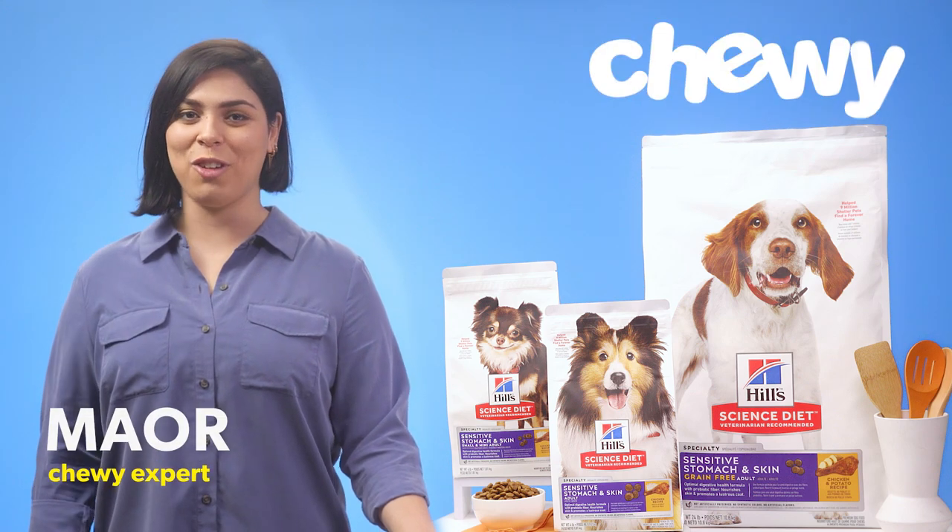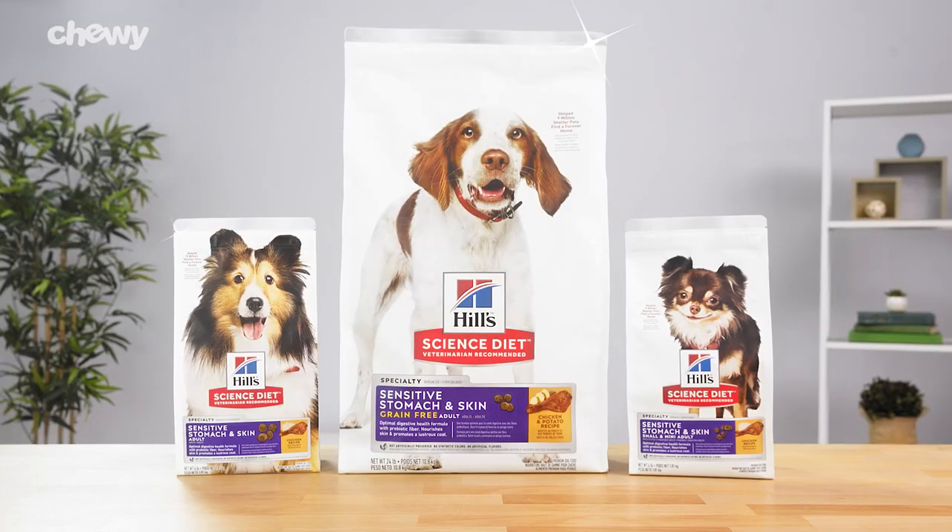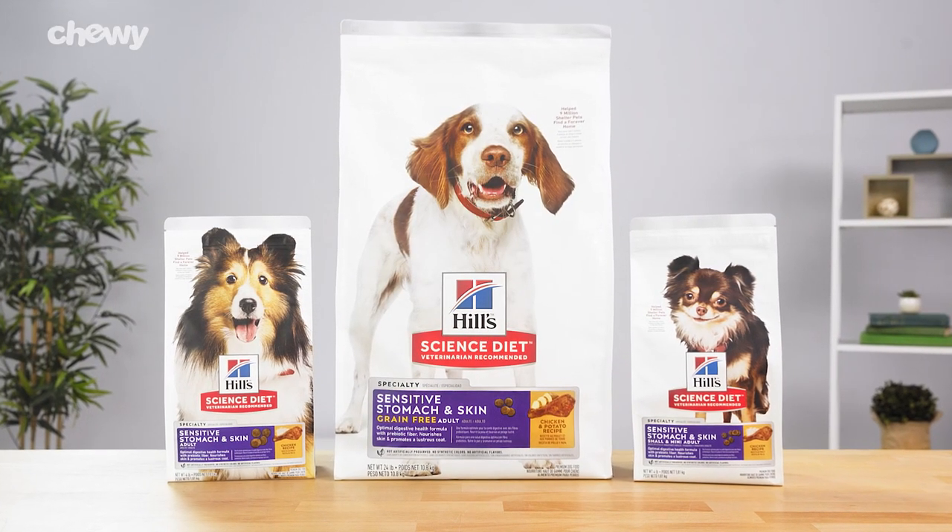Hey there, I'm Maor from Chewy. I'm here to give your sensitive pal a meal they'll love with Hill's Science Diet Sensitive Stomach and Skin Dog Food.